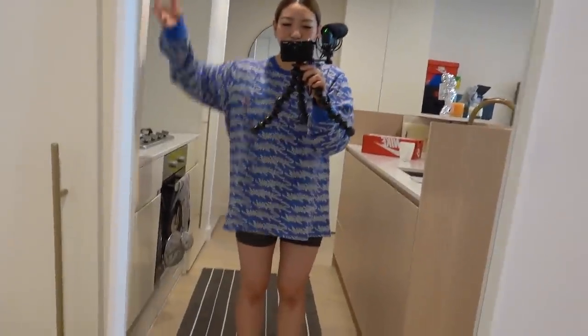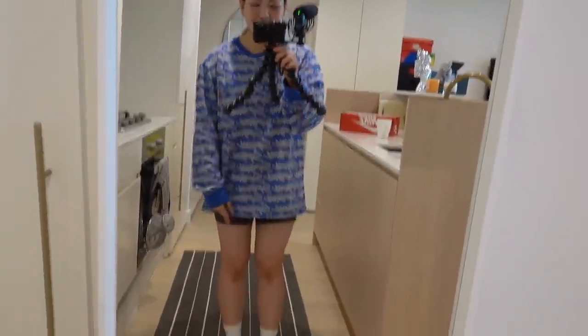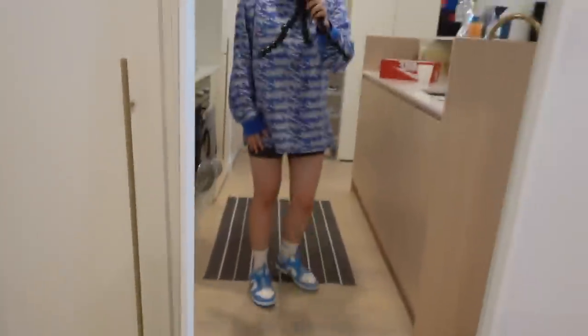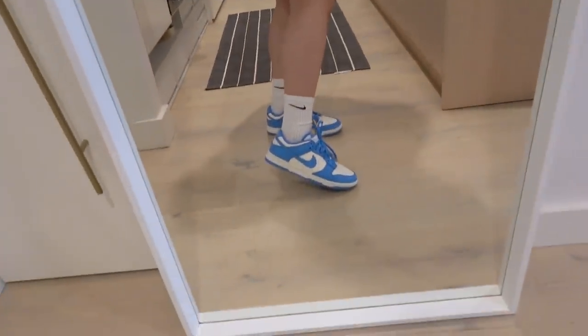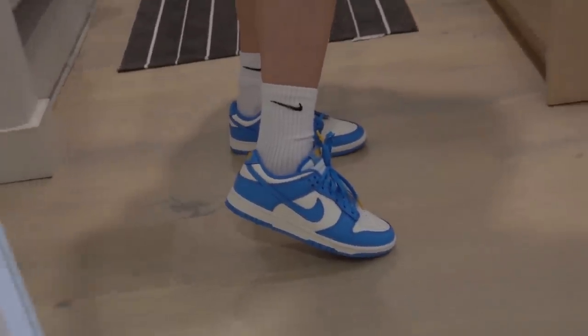If you're ever wondering what I'm wearing, just check the description bar below — I usually try and link everything in there. I'm really happy with these Coast Dunks and they released them in women's sizes. I'm wearing this Supreme top and some bike shorts I bought randomly online. Today the temperature is 22 degrees — it's kind of nice, not super hot, which is why I'm wearing a long sleeve jumper. I can't decide if I want to wear these out today — I think maybe not, but let me give you guys another look at the on-feet.